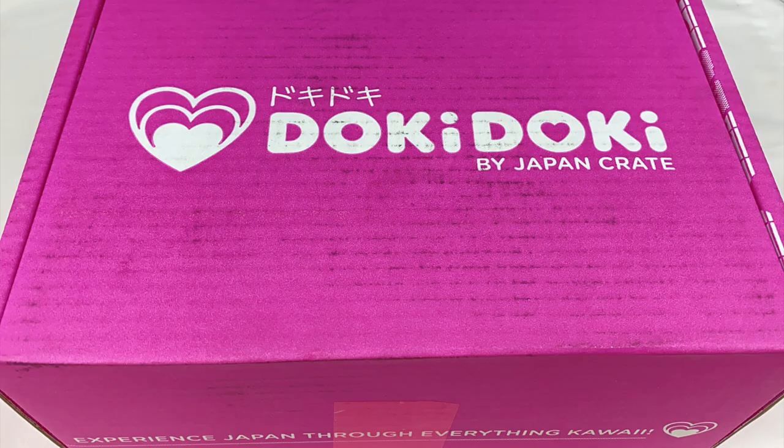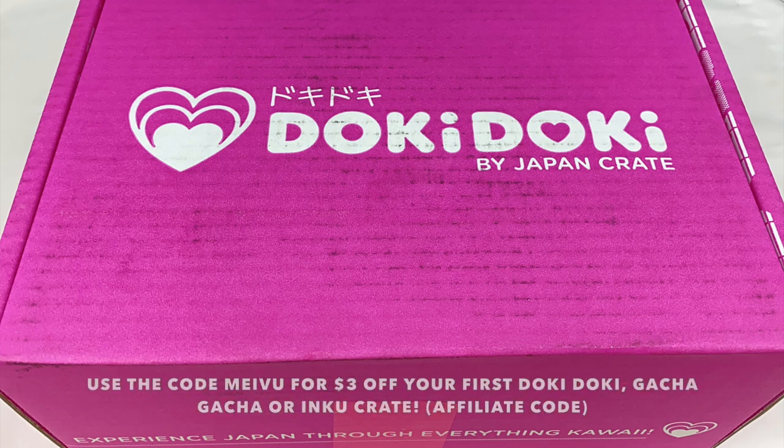Hey everyone, today I'm going to be doing an unboxing of the September Doki Doki Crate. Japan Crate sent this one to me to review for you guys, and they've also given me an affiliate link and discount code. You can use the code MEIBU to get $3 off your first subscription.